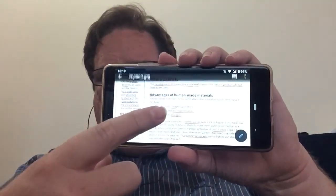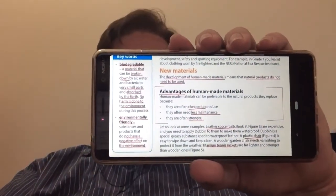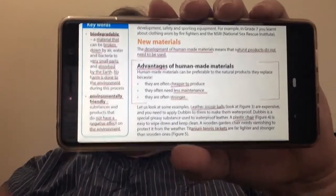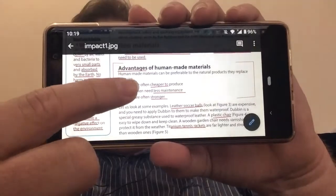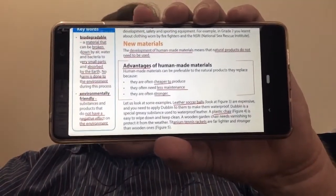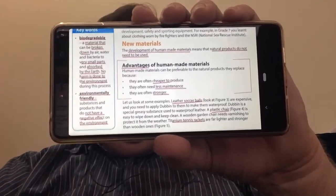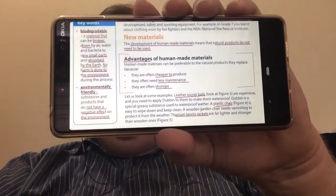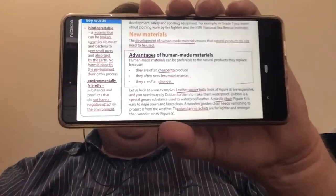I want to discuss two things quickly about the impact of materials that we've created. What are the advantages of these man-made materials that we've created over the years — things like plastics, nylons, titanium, and all of these kinds of things? These human-made materials — what are the advantages?